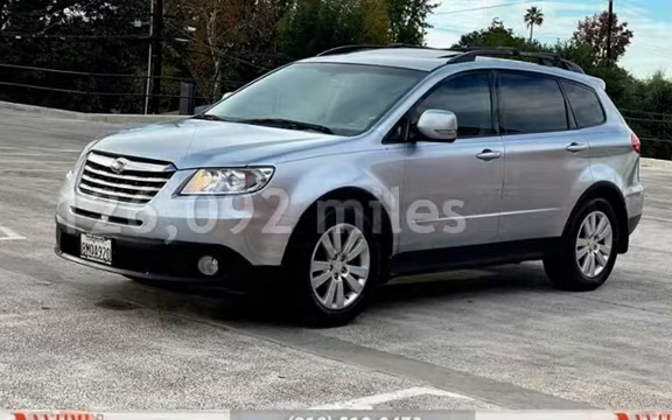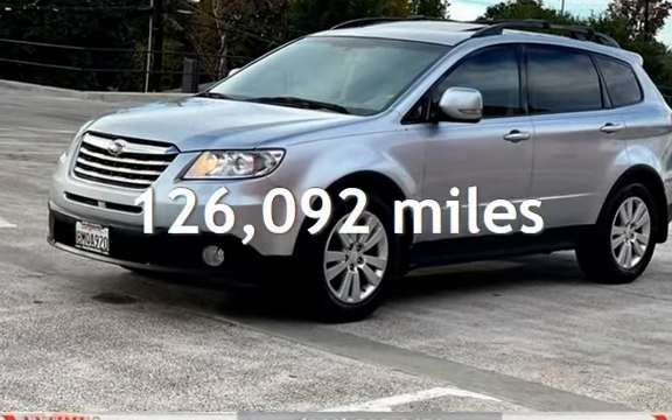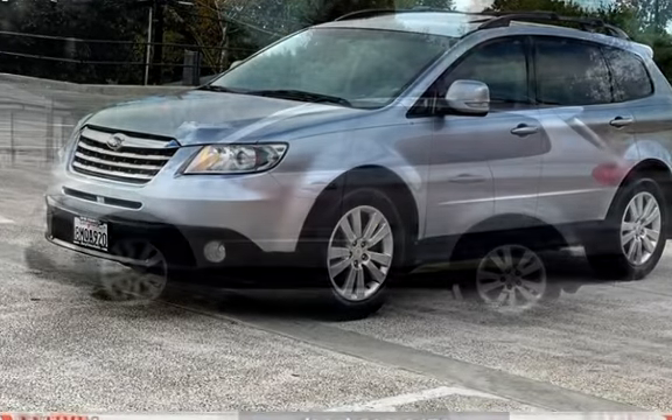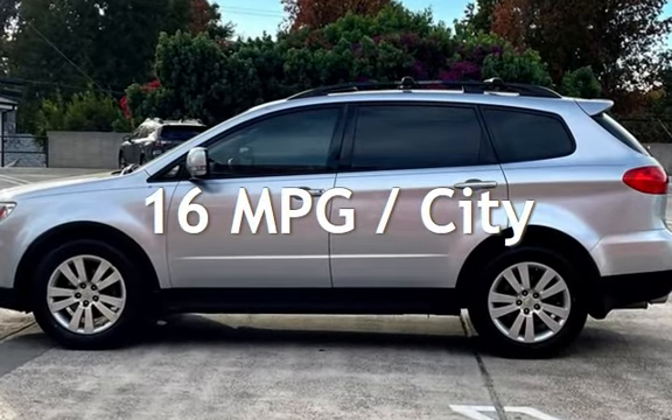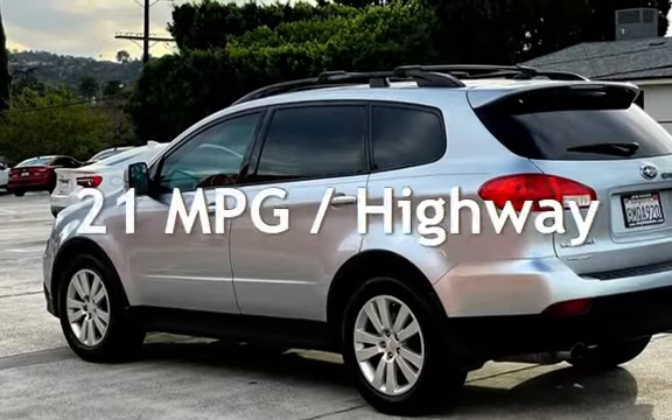This Subaru has less than 127,000 miles on the odometer. Estimated fuel economy for this vehicle is 16 miles per gallon in the city and 21 miles per gallon on the highway.